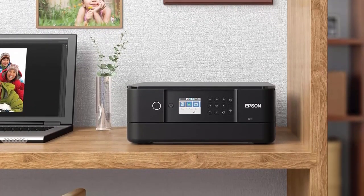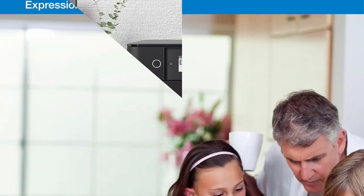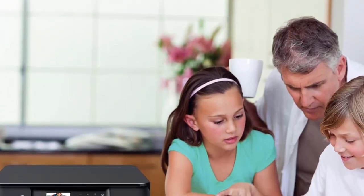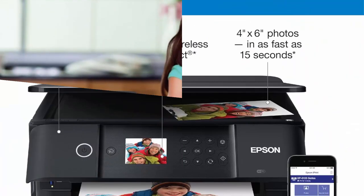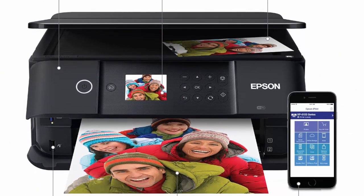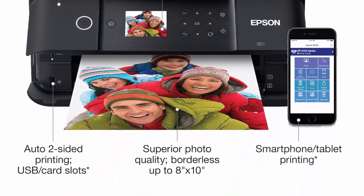Hands-free, voice-activated printing. Print a variety of creative projects and everyday documents, including to-do and shopping lists. Fast print speeds: 15.8 ISO ppm black and 11.3 ISO ppm color. Hassle-free photo preview and printing with a 2.4-inch color LCD.